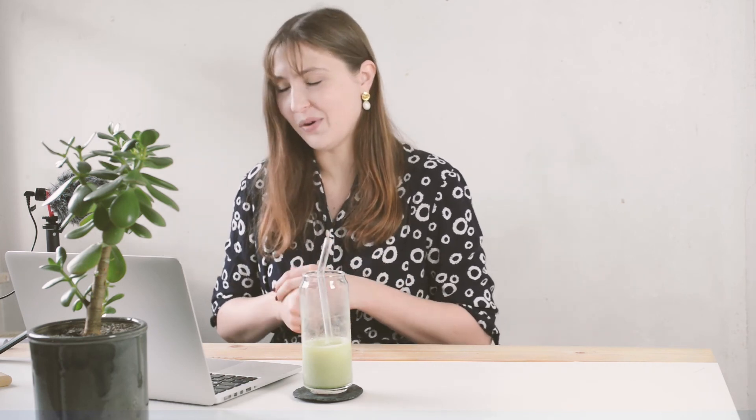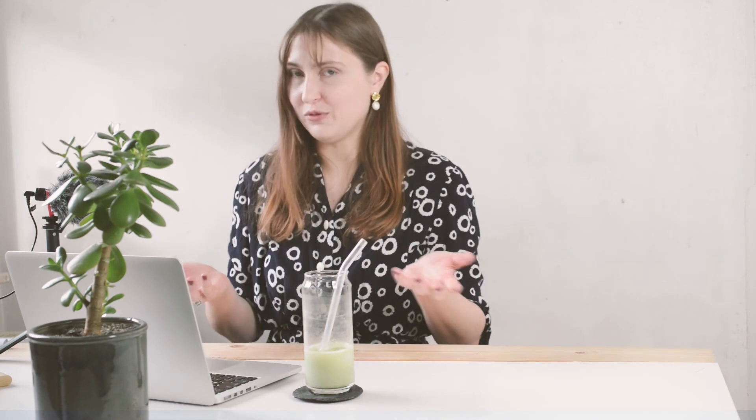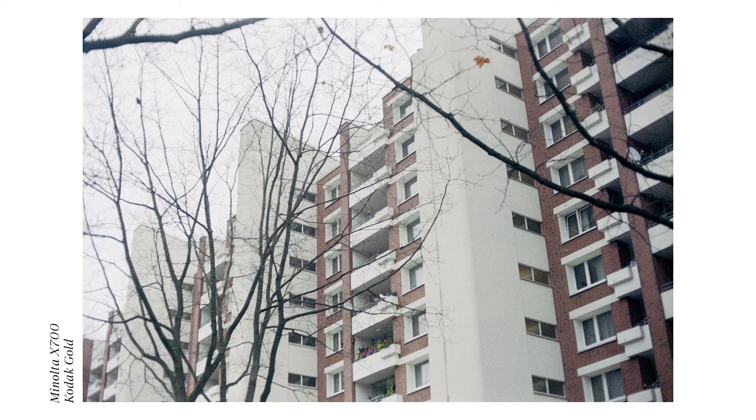Moving on to November, which will be the last month — I have photos from December but not many and they're still being developed. In November I visited Luise again, this time with our friend Lina, and I took this photo in a cafe where Lina and I were walking. The cafe was really nice. I also took this photo there when we went to the flea market.